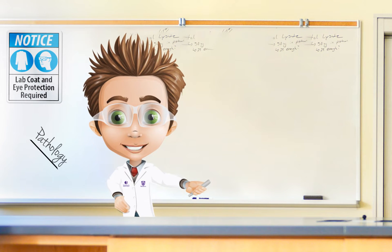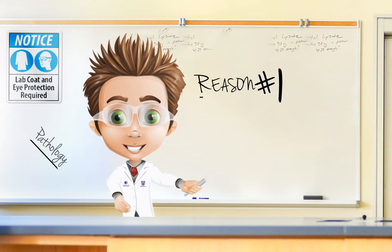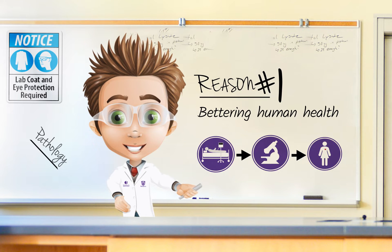Pathology is focused on bettering human health and it is the scientific study of disease. It looks at everything from genes to cells to organs, and it plays a critical role in gaining knowledge about how diseases develop, why they develop, and their effects on the human body. It is through pathology that health professionals can diagnose disease and guide treatment.